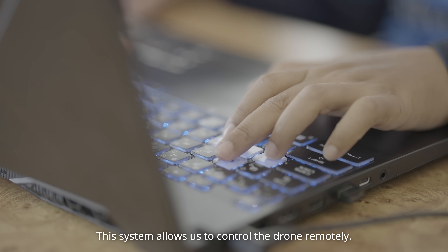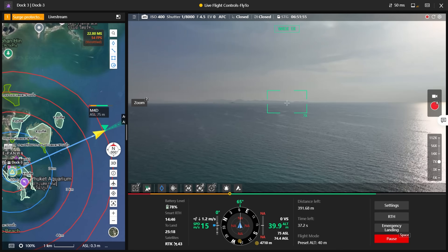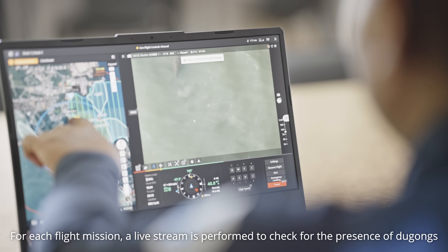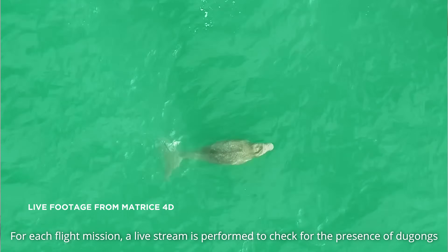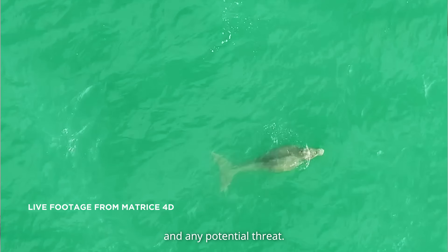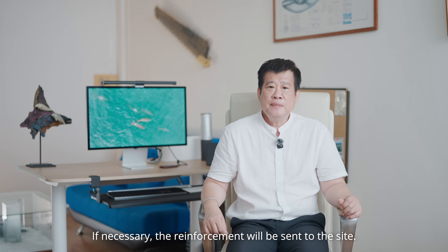This system allows us to control the drone remotely. For each flight mission, a livestream is performed to check for the presence of dugongs and any potential threats. If necessary, reinforcement will be sent to the site.